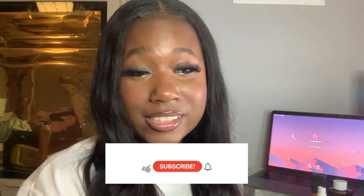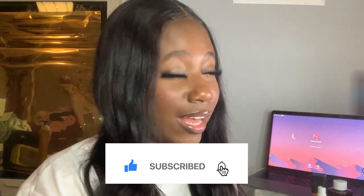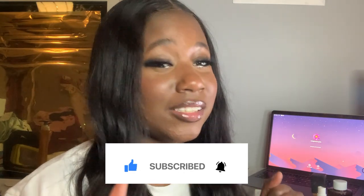Hi guys, welcome back to another video. As you can see in the title of today's video, it's a YesStyle haul. Let's just get into it.